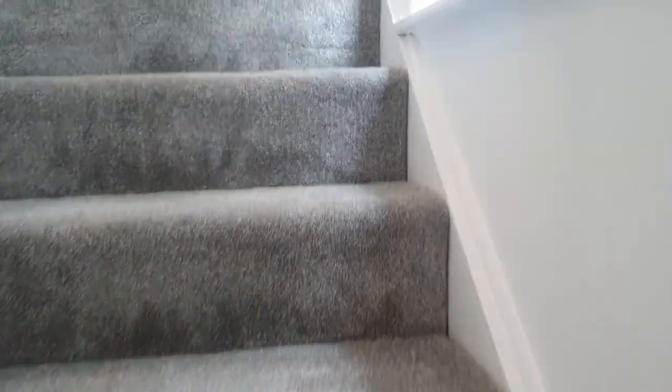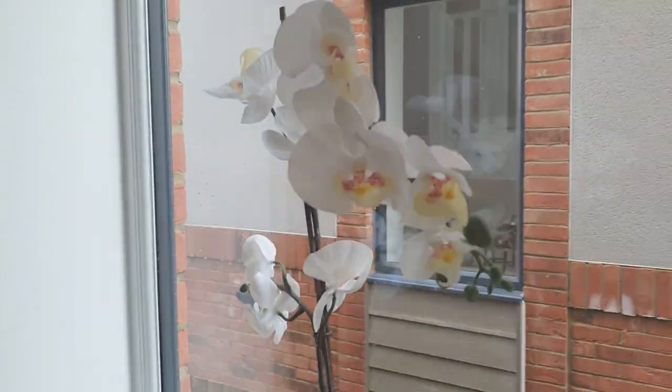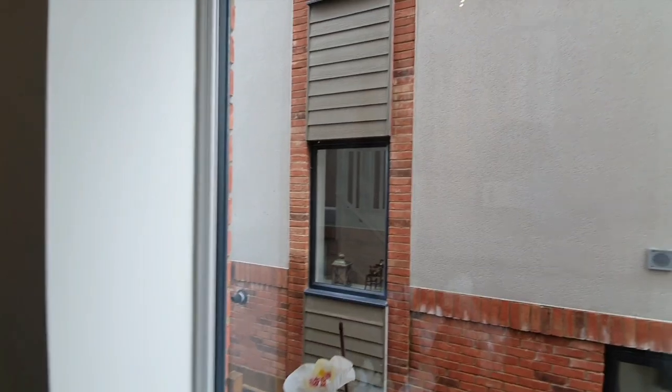Right, we're going upstairs, and the first thing I've noticed is this beautiful large window which lets in so much light. When it comes to hallways, it is so good when you have that light coming through.